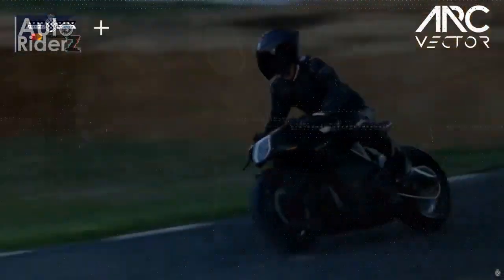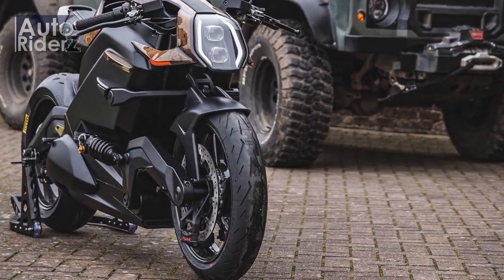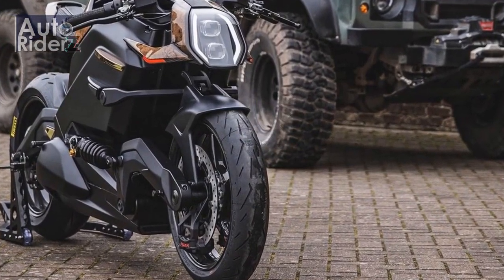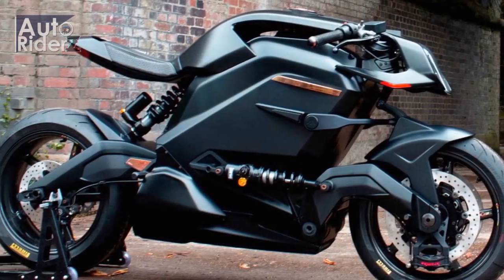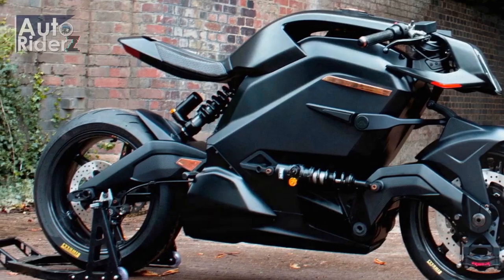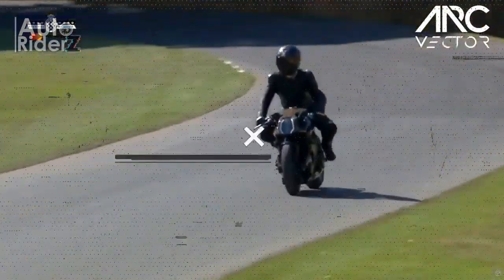Other futuristic concepts, like head-up displays and smart crash helmets? Neat ideas, but we'll take a rain check. All of which should mean that the ArcVector, which features all of the above for a stratospheric £90,000 sterling price tag, is up against a brick wall and without a hope of making a single sale.